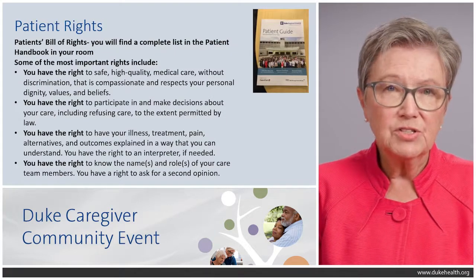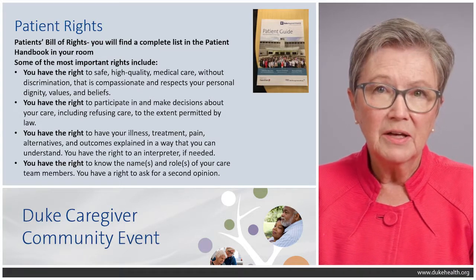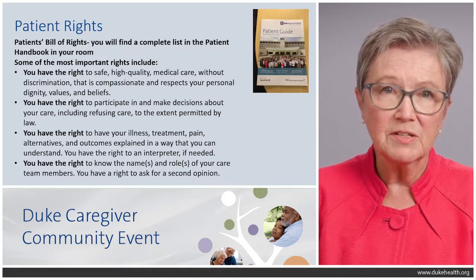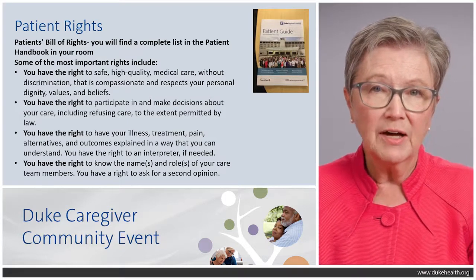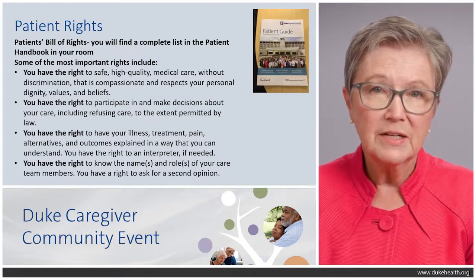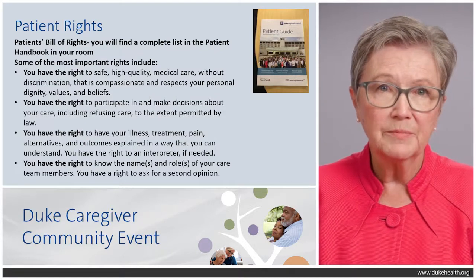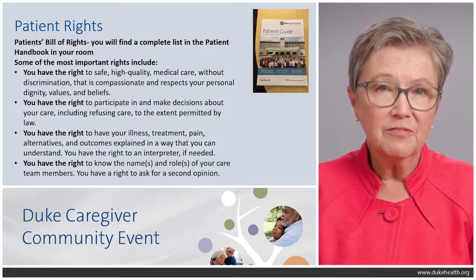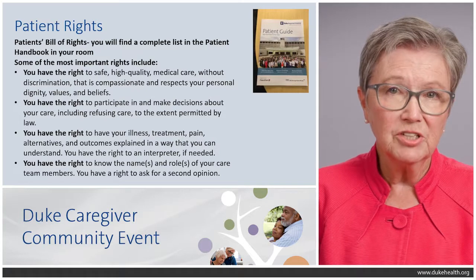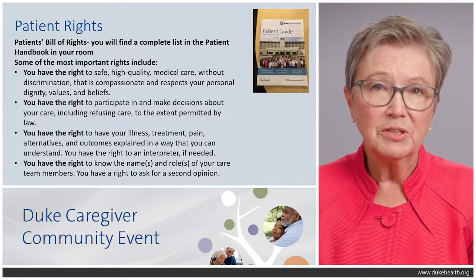So patient rights: in each room in the hospitals there is a patient guide. It is specific to each hospital — the one you're looking at here is for Duke Regional Hospital. Inside that patient guide, among lots of other information, is a complete list of the patient's bill of rights. There are a couple rights I want to point out. You have the right to safe, high-quality medical care, without discrimination, that's compassionate, and respects your personal dignity, your beliefs, and your values.